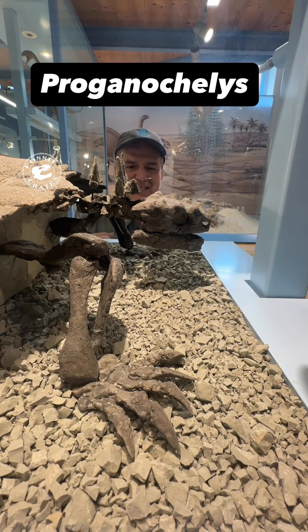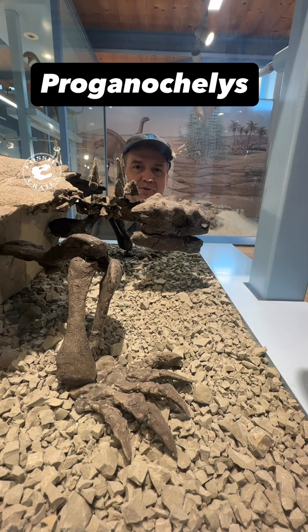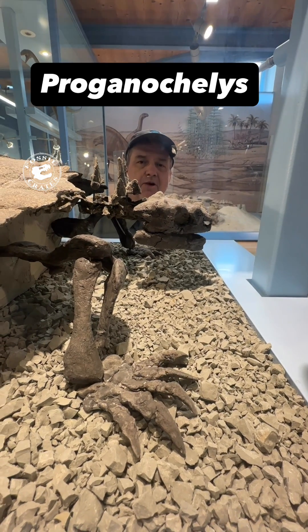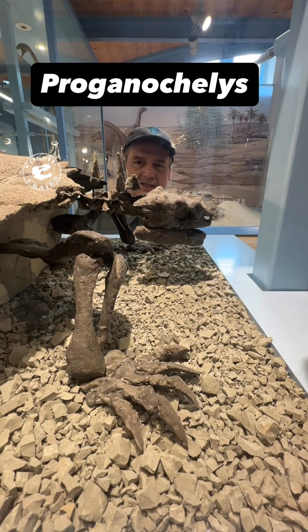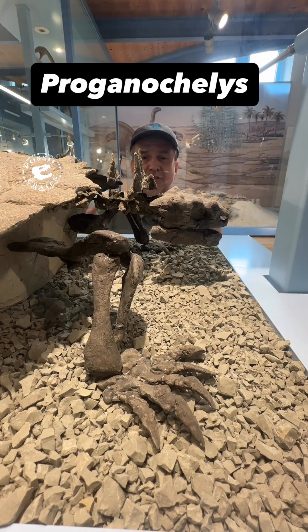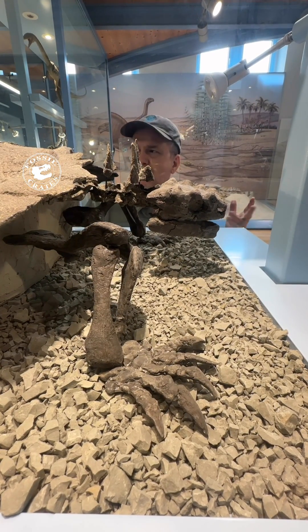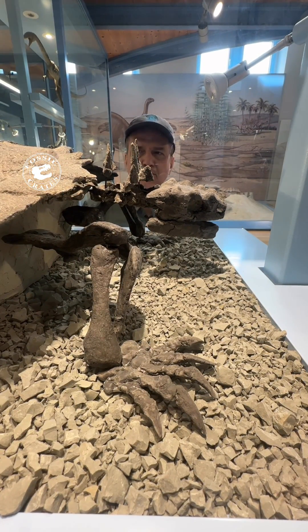Wow, I am experiencing yet another first. I'm seeing original Proganochelys material here at the Saurio Museum Frick in Switzerland. When I grew up, this was the ancestral turtle. Now there are a few older ones, but what a beautiful, incredibly cool creature.